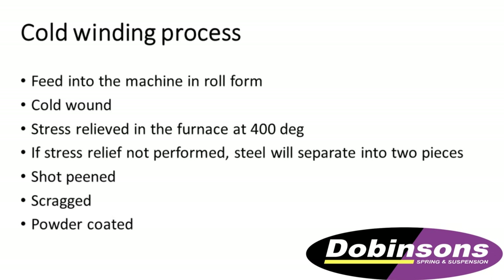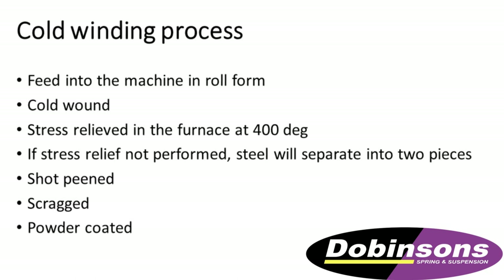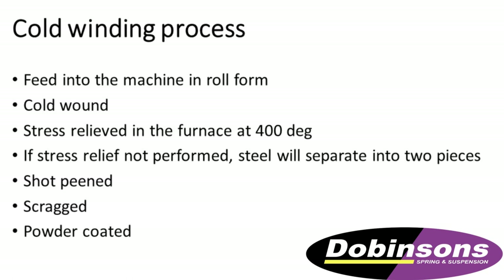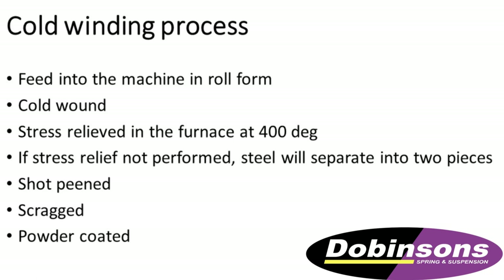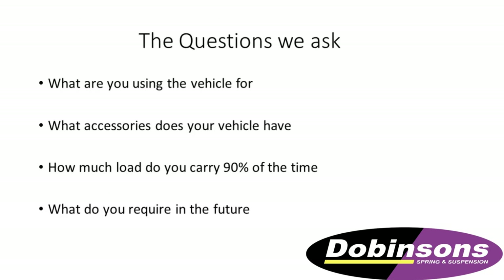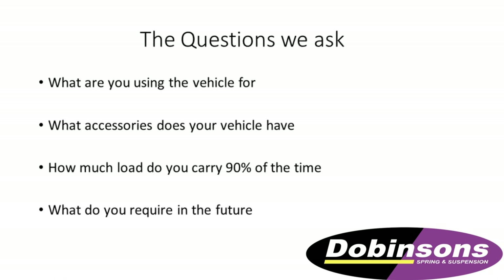It's quite a different process — not so labour intensive. The coil goes through the machine and then it's heated up again to 400 degrees, then it's shot peened, then scragged, then powder coated, and it goes out with a different makeup to the steel — more aluminium in that steel. That's the process of how Dobinsons make their products, basically.